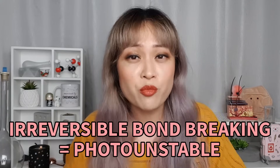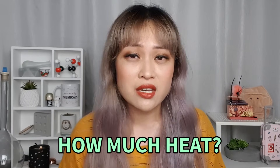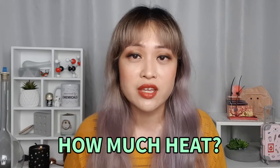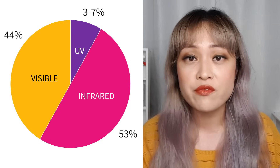Does your skin heat up from sunscreen? Maybe a tiny bit, but the amount of heat is tiny compared to other sources. If you're wearing sunscreen and your skin feels hot in the sun, it's probably from infrared and visible light turning into heat — sunlight is only about 3–7% UV, compared to 44% visible light and 53% infrared. Your skin might also be irritated by the sunscreen. If you do the conversion, your skin temperature might go up by less than one degree from UV alone.